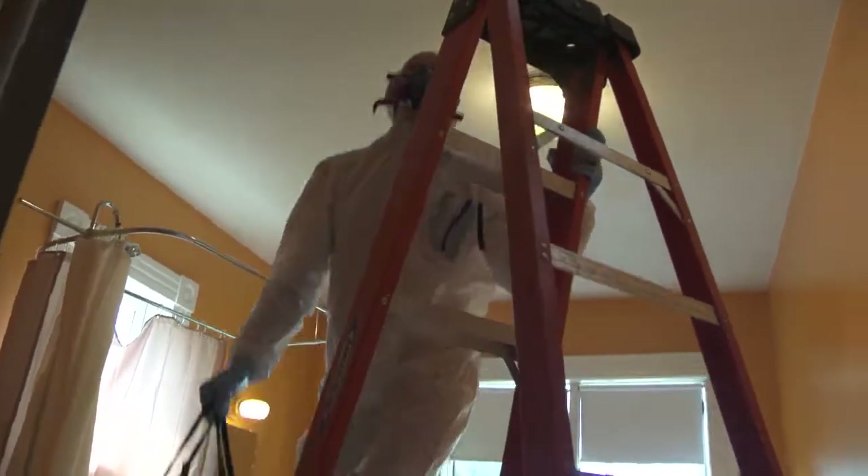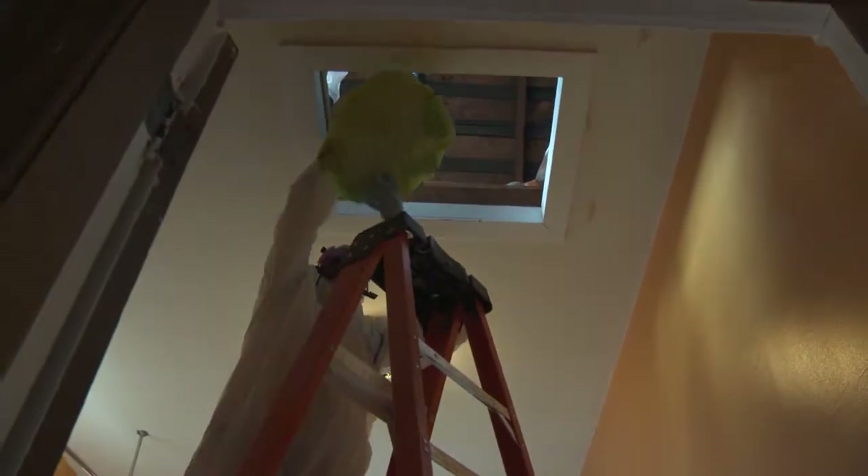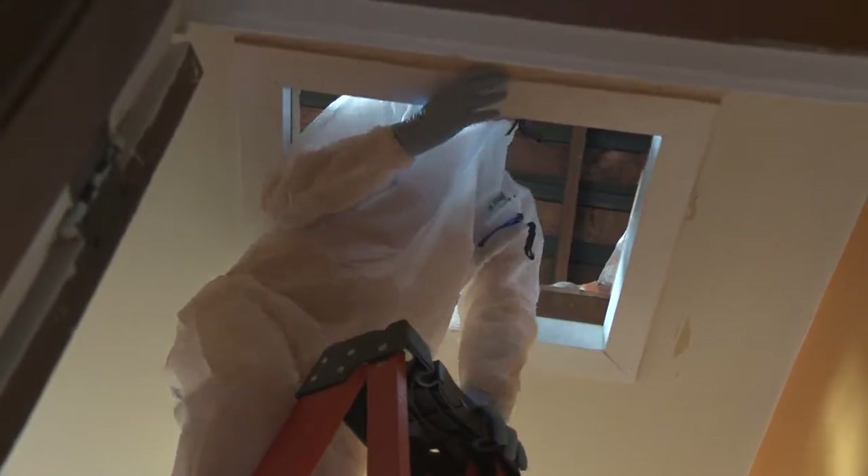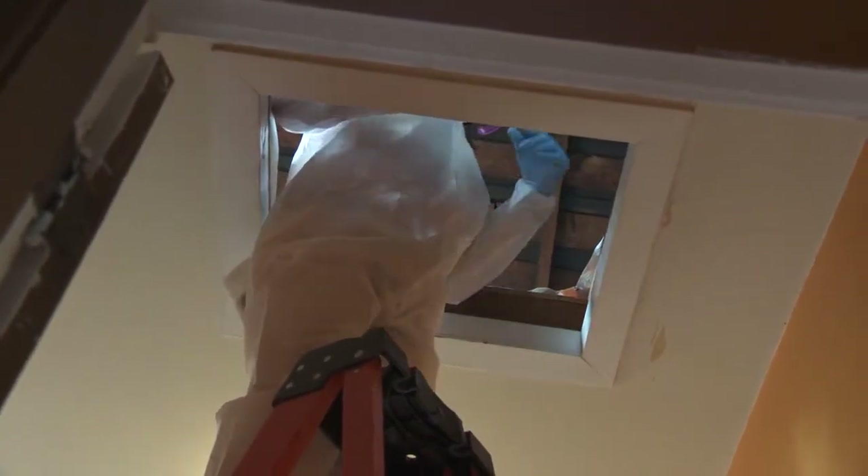One of the project goals is to find out if a fatal disease called white-nose syndrome is affecting small bat species in BC. White-nose syndrome can kill entire bat colonies.